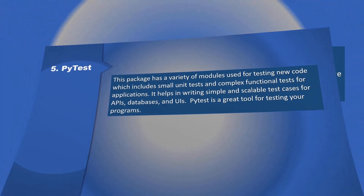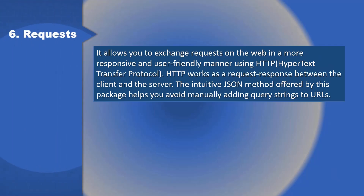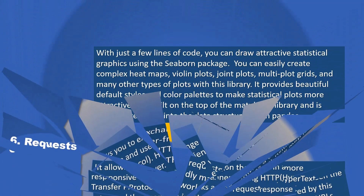6. Requests: It allows you to exchange requests on the web in a more responsive and user-friendly manner using HTTP (Hypertext Transfer Protocol). HTTP works as a request-response between the client and the server. The intuitive JSON method offered by this package helps you avoid manually adding query strings to URLs.